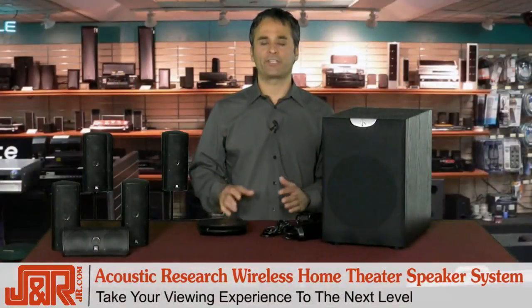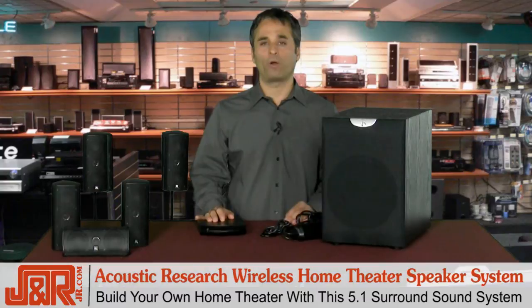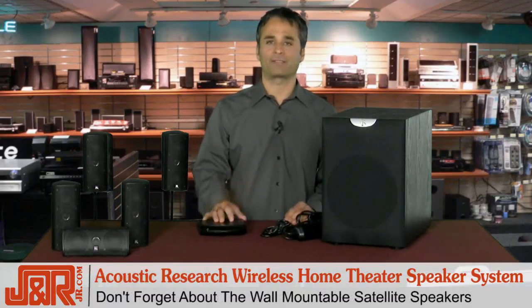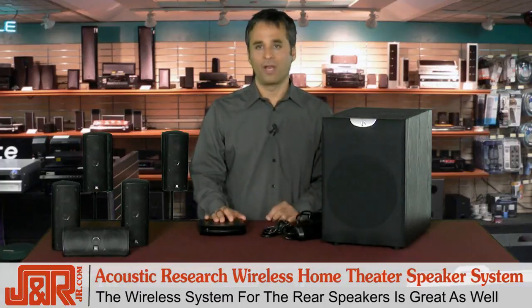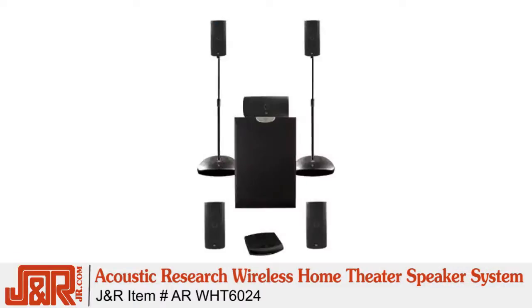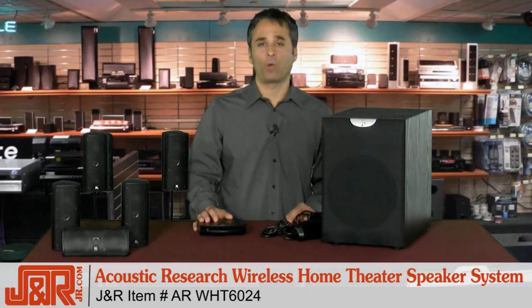It's time to take your television — your flat screen, your LCD, your plasma — to the next level and build your own home theater system with a 5.1 surround speaker system. Don't forget: wall-mountable satellite speakers, all you need is some mounting hardware, and of course the wireless system for your rear speakers, saving you all the trouble of running wire from wall to wall. Partner this system with your TV and receiver and move to the next level of home entertainment with the Acoustic Research WHT6024 Wireless Home Theater Speaker System. Get one today by calling J&R Music and Computer World at 800-806-1115 or anytime on the web at JR.com.